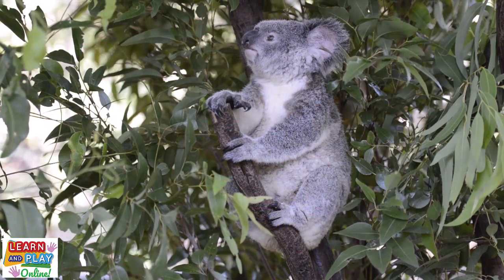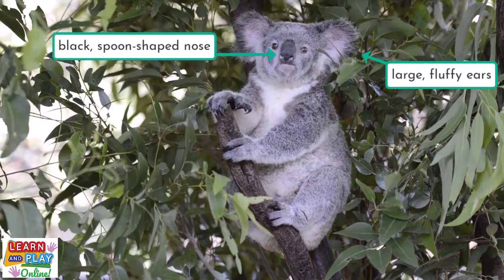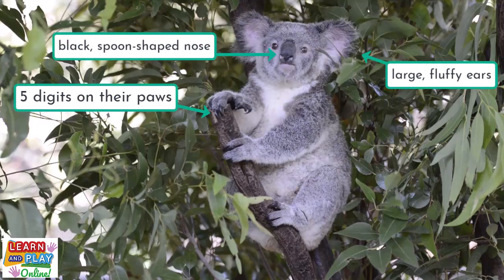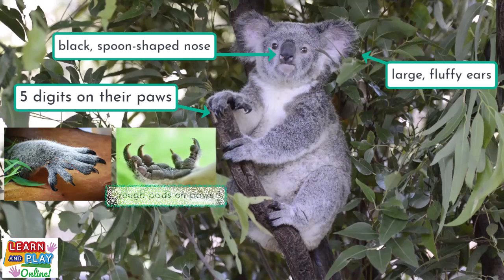Koalas have a unique and distinct appearance. They have large fluffy ears and a black spoon-shaped nose. They have five digits on their paws. If you look closely on their front paws, they have two opposable digits which act like thumbs. This gives them the ability to climb trees with ease. You can see that they have rough pads on the other side of their paws which also helps them to grip onto tree trunks and branches.